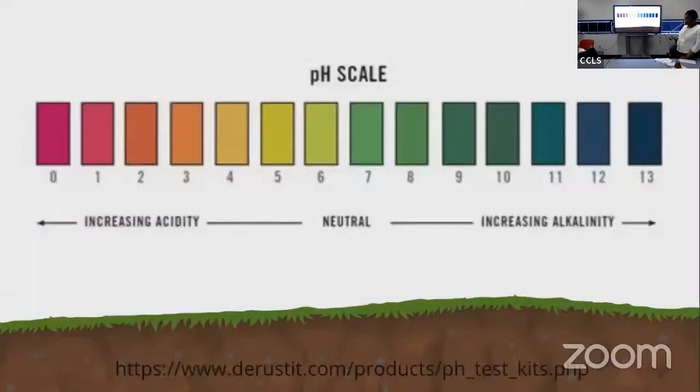This is the pH scale, which measures the acidity or alkalinity of the soil. A neutral pH is best; however, some acid-loving plants like hydrangeas, blueberries, camellias, and azaleas prefer an acid pH. If you do not know what to do, a soil test is required. Note that the alkaline end can increase to about 14.